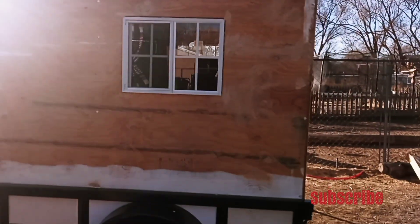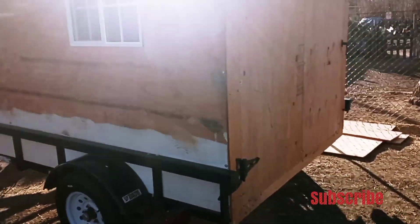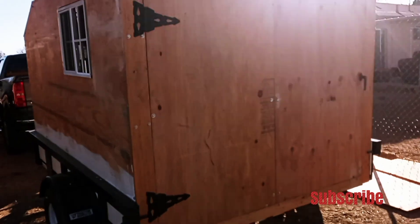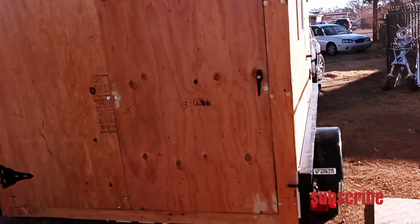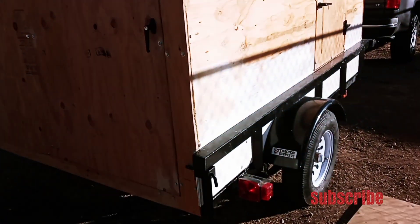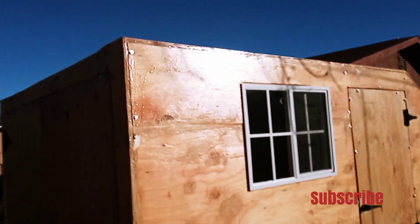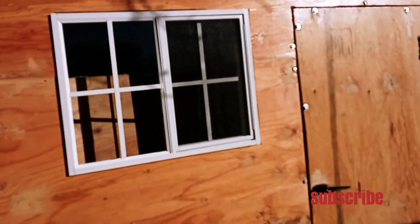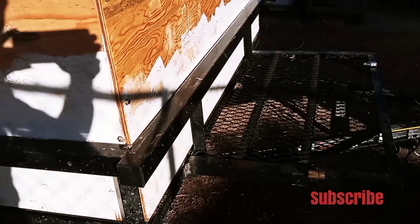Fernando's here to pick up his camper. I got it to the point where I framed it out and got it ready for him to take over — that's what he wanted to do. He wanted to do some of the work himself, so I just framed it and got it ready for him to take home.